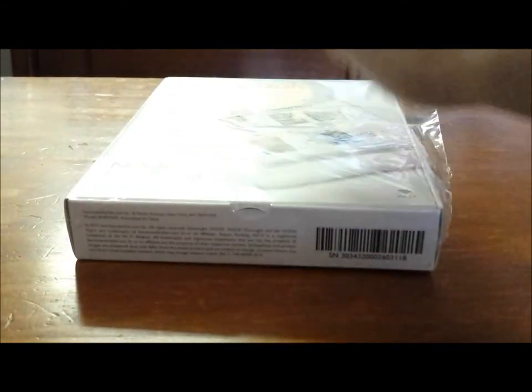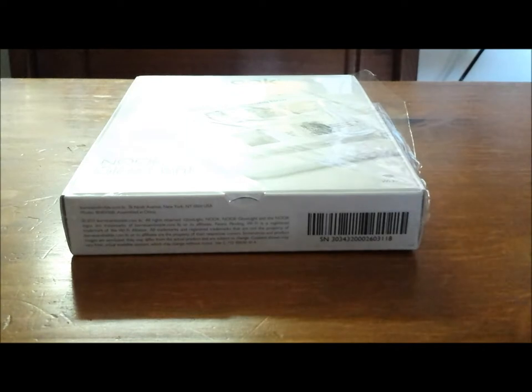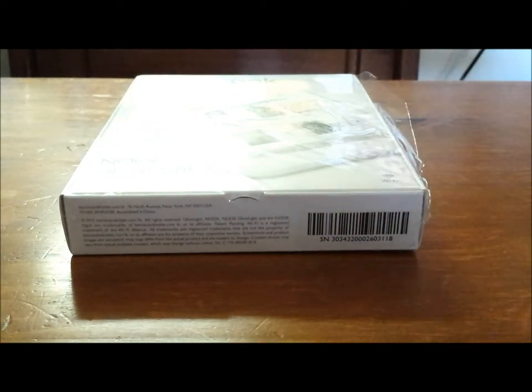Hey gang, Gmr14 here. Guess what I have in my possession? The newest Nook Glowlight. It's still called the Nook Glowlight — not the Nook Glowlight 2, not anything like that. It's just the Nook Glowlight. This is the 2013 edition, like the Kindle Paperwhite where it says Kindle Paperwhite 2013 versus the old one. Same thing with the Nook.